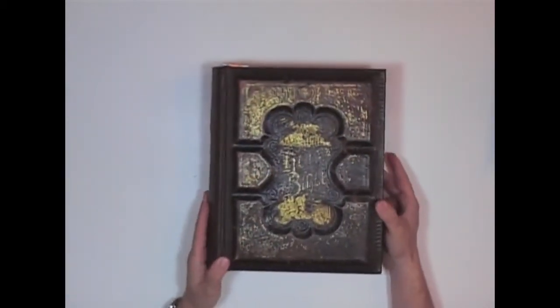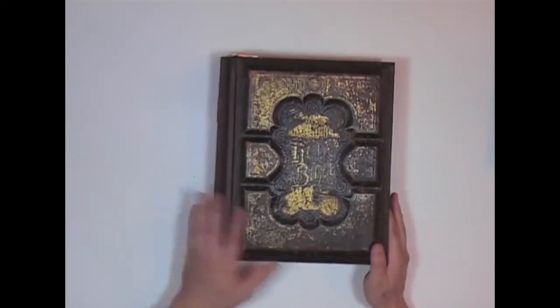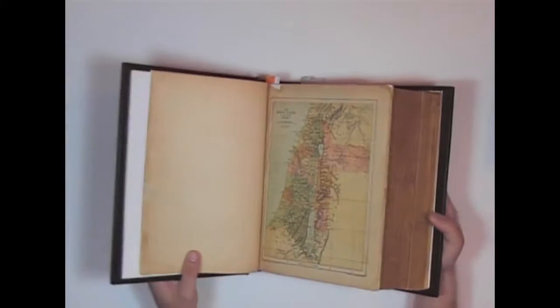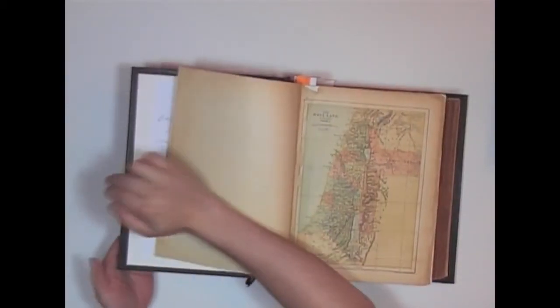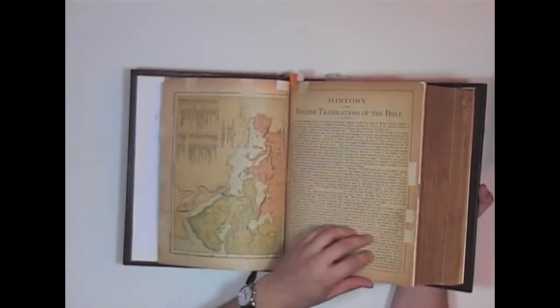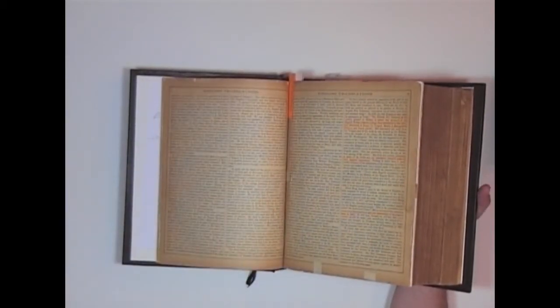I love these old books. This is an 1892 parallel Bible — probably one of the very first parallel Bibles ever made. I'm going to have to be very gentle with this thing. You can see this was probably a very expensive Bible back in its day.